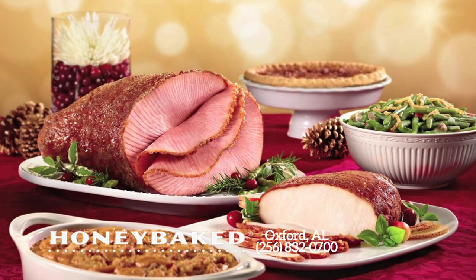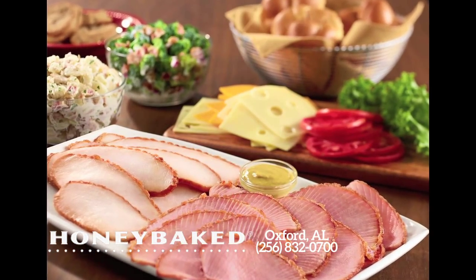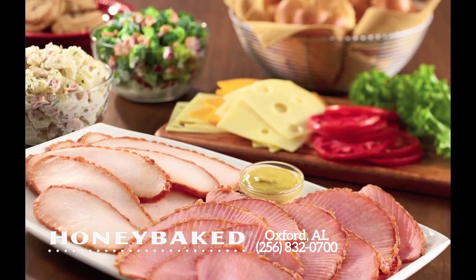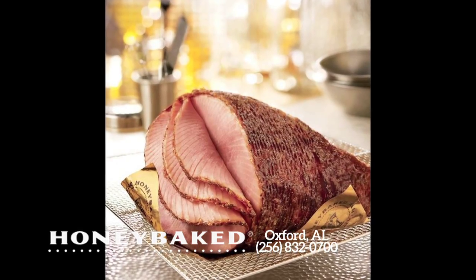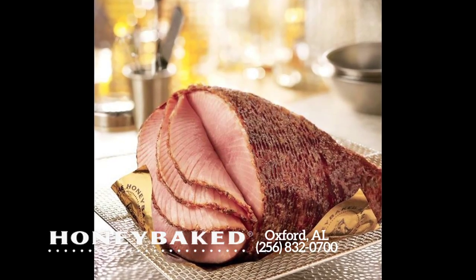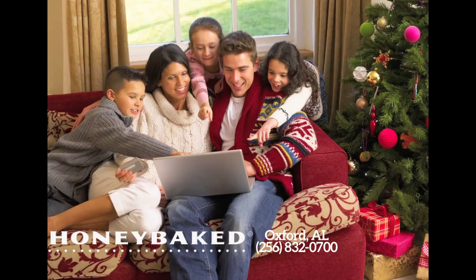Honey Baked makes serving the best tasting ham the easiest thing on your holiday to-do list. I've hosted my share of holiday dinners and I've tried other hams — nothing comes close to Honey Baked. They come in all sizes and each Honey Baked ham is fully cooked and ready to serve, so you can spend less time in the kitchen and more time with family and friends.